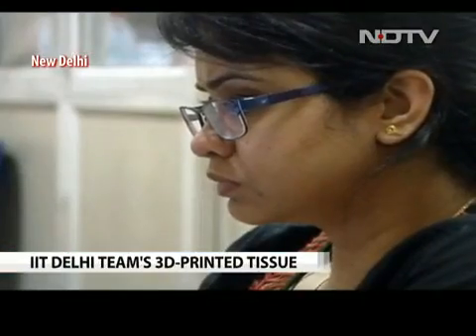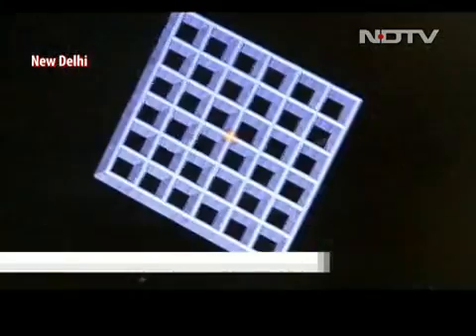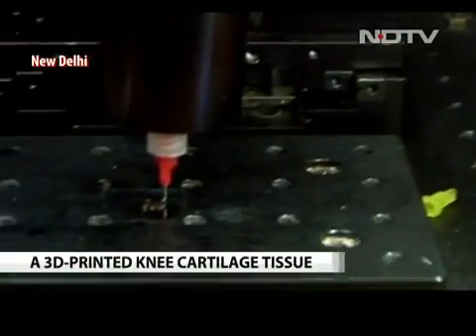The bio-ink is then loaded onto a 3D printer. The dimensions of the defected part of the patient's cartilage are entered into a computer-aided design software, and the tissue is then printed by this robot.